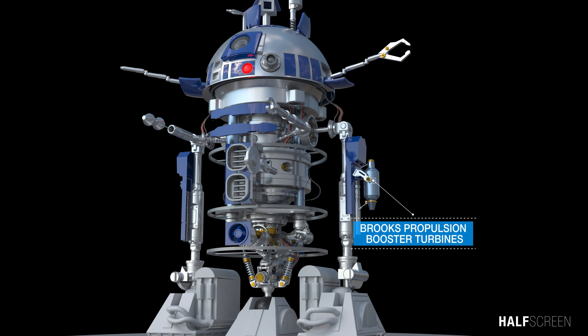The Brooks Propulsion booster turbine, or rocket booster, was incorporated into the two side-mounted legs of the astromech, allowing it to achieve flight for a short period of time.